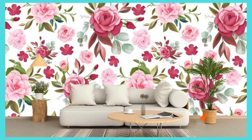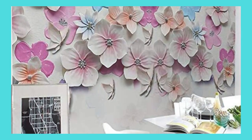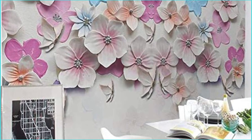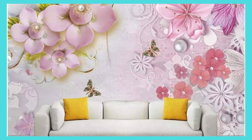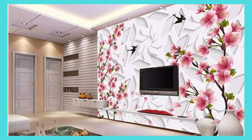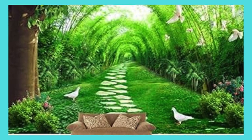Immerse yourself in a world of endless possibilities as you choose from a diverse range of high-quality materials and textures, ensuring that your wallpaper not only looks exquisite but also feels luxurious to the touch. From vibrant and bold patterns to subtle and sophisticated designs, our customization options cater to every taste and aesthetic. Unleash your creativity and watch as your walls become a canvas for your imagination, making a statement that is distinctly yours.